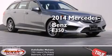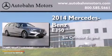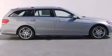This is a brand-new 2014 Mercedes-Benz E350. It has a six-cylinder engine, a seven-speed automatic transmission, and all-wheel drive.